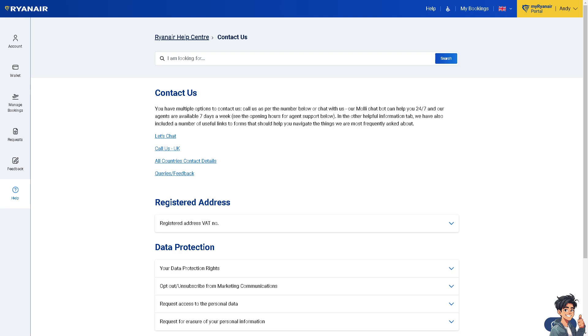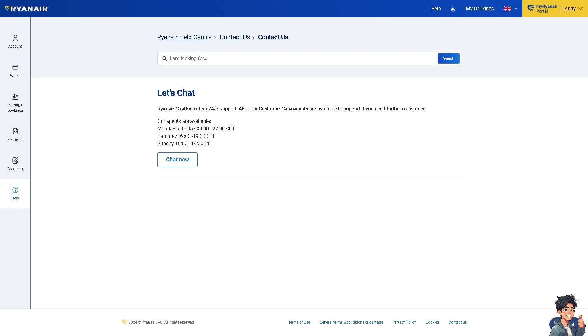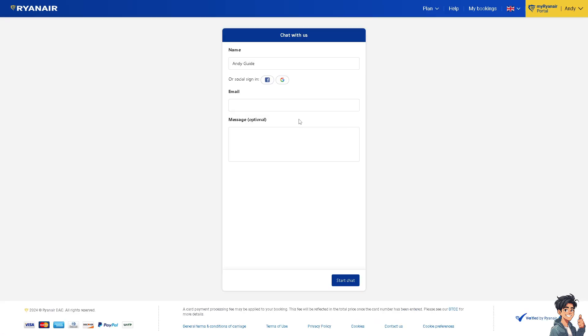The Molly chatbot at the bottom right is available 24/7 and agents are available 7 days a week. You can see the opening hours for agent support listed there. Click on Let's Chat if you need more help, then click Chat Now. You will be given an option to type your message — in this case, finding a flight number on your Ryanair flight.